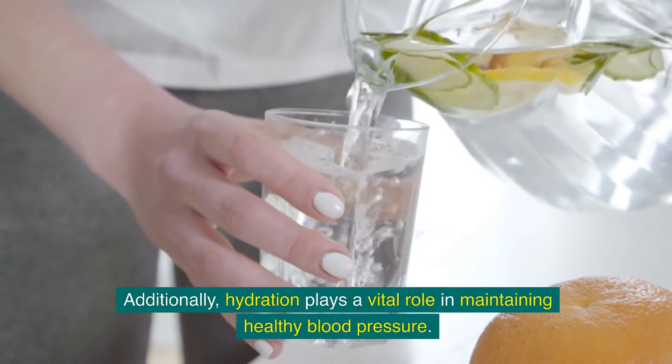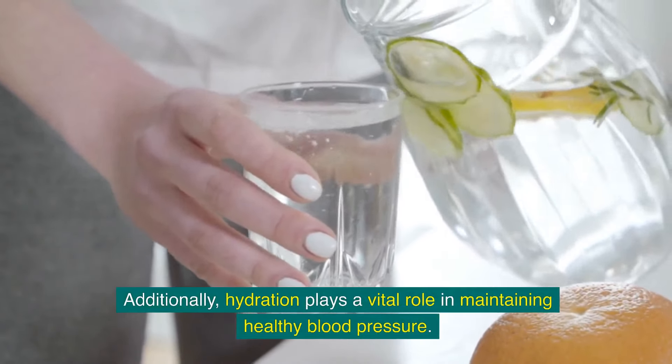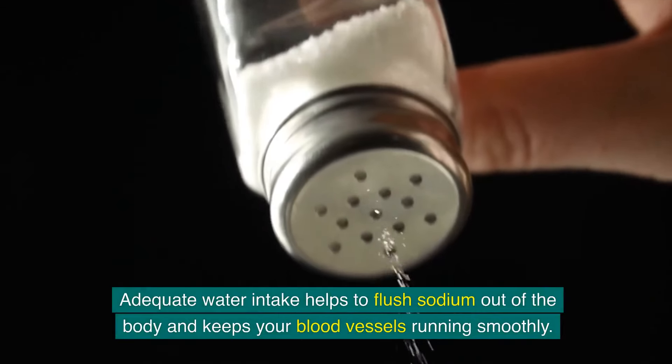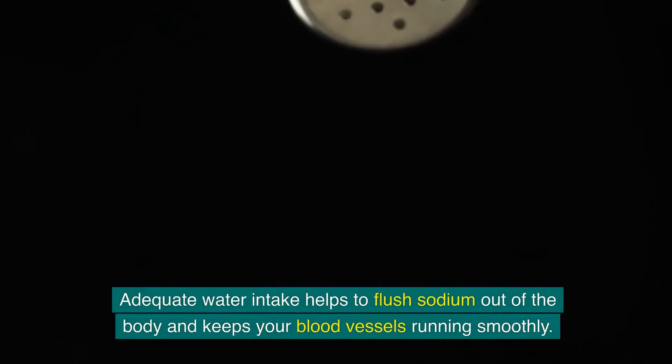Hydration plays a vital role in maintaining healthy blood pressure. Adequate water intake helps to flush sodium out of the body and keeps your blood vessels running smoothly.